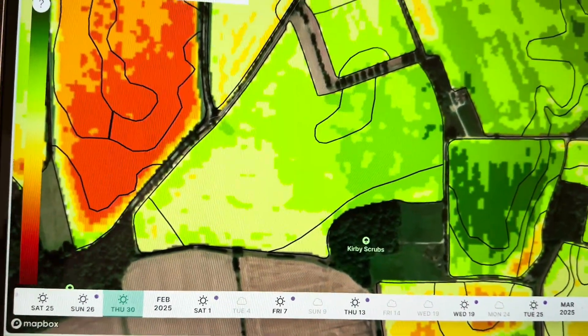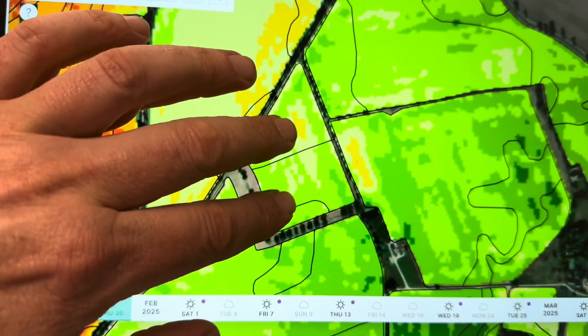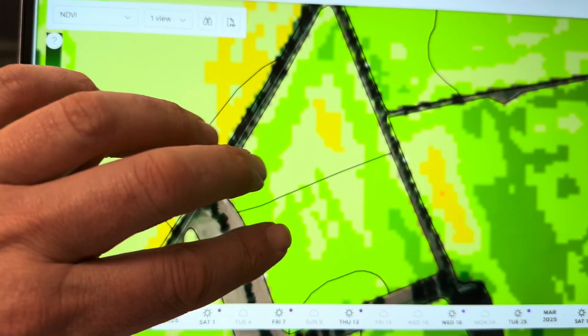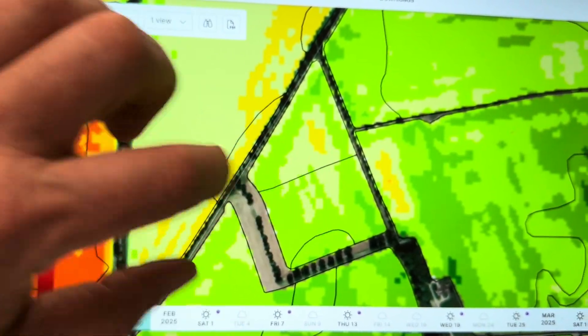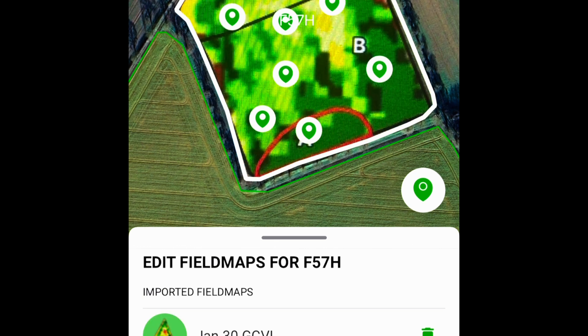I can take that satellite information and put it into our drone system. The drone will then go and scan these zones and actually work out what GAI we've got. This is the field now in the drone app — by Drone Ag, an app called Skippy Scout. We overlay the satellite image and where we've got the various differences, I put a small white marker at every single point where I want the drone to go, look, and take a photo. The AI will then analyze the photo to tell me the condition of the oilseed rape and the GAI, so we can work out an accurate nitrogen application.